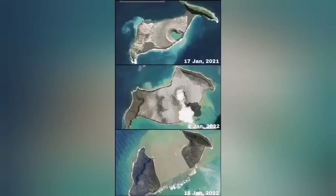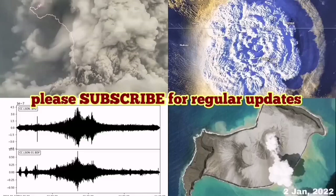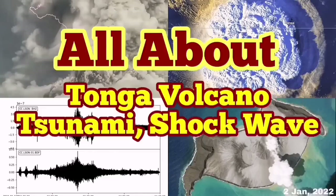You can see the middle of the island is now missing. From January 2021 to yesterday — that is a very dramatic development in the volcano vaults.